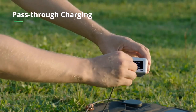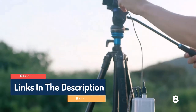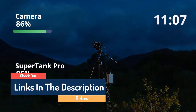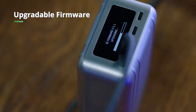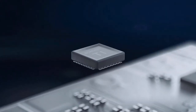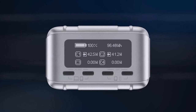Smart OLED Screen: Zendure is the first company to launch a smart digital OLED display, which allows you to check the remaining power, remaining charging time, input and output power, and battery capacity anytime, anywhere. Fast Charge Protocol Firmware Upgrade: SuperTank Pro can upgrade firmware via PC to keep up with the latest fast charge protocols, and additionally supports simultaneous input and output.